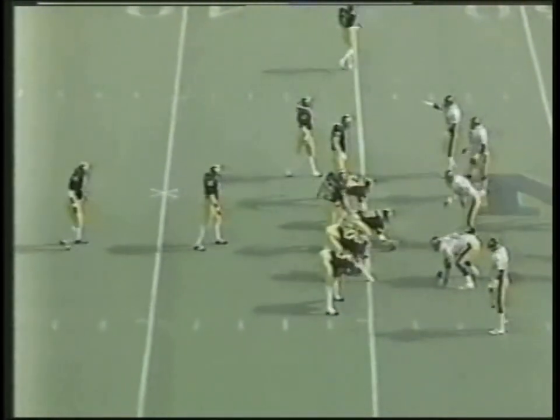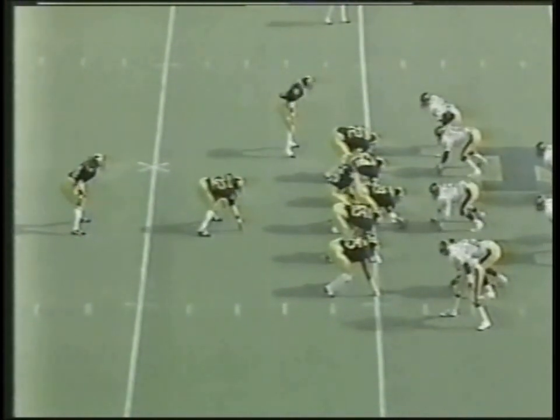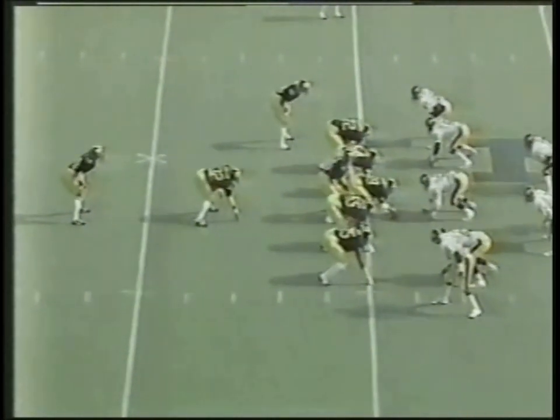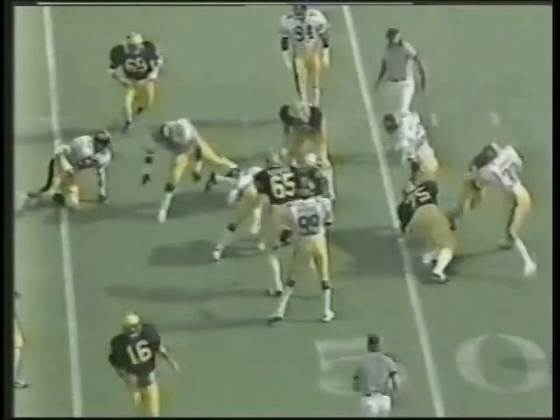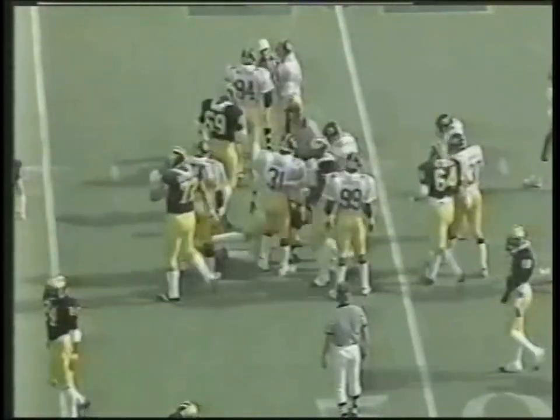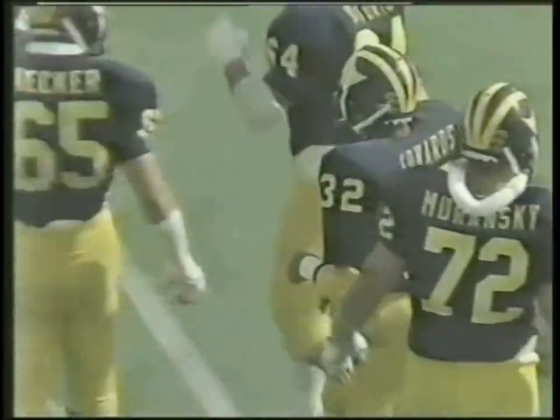Michigan offensive line is winning the line of scrimmage so far. Wide to the left is Carter, wide to the right is Vince Bean, a wing back off to the left side again. Now in motion back to the right side. Handoff coming off the right side to fullback Edwards — Pat Dean brought him down at the 48-yard line, pickup of about two. It'll be second and eight for Michigan.